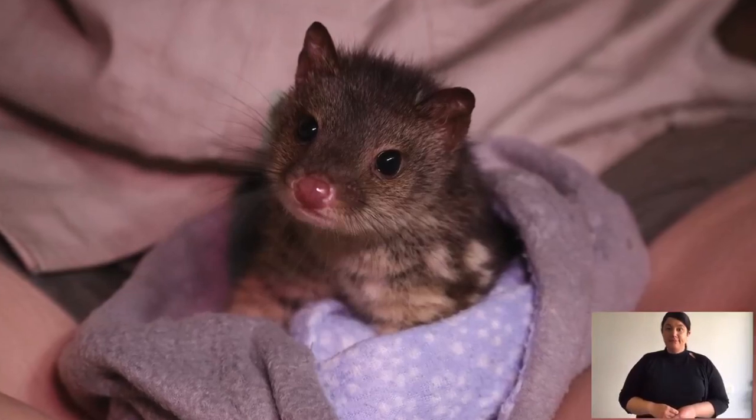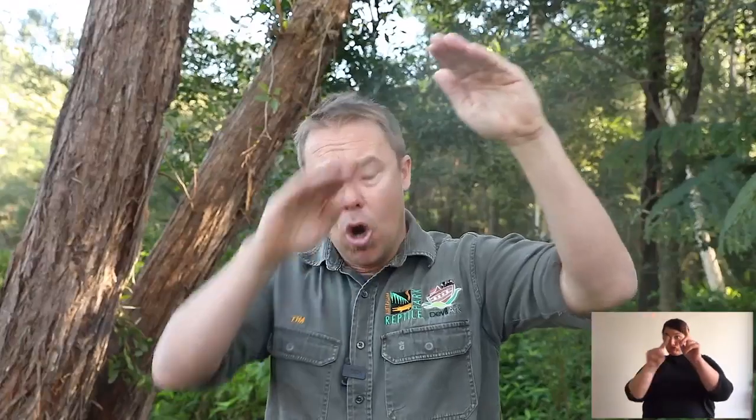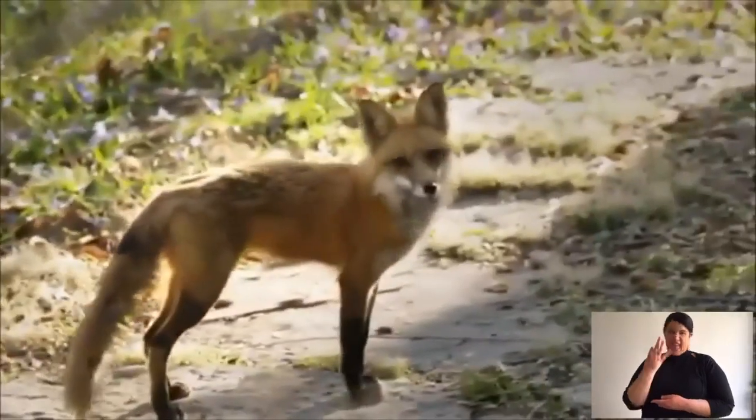Spotted-tailed quolls range from North Queensland up near Cairns all the way down to Tasmania. In Tasmania they're probably doing best — and the feral fox was never found there, which might be one reason why. But between Victoria, New South Wales, and Queensland, spotted-tailed quolls are on a radical decline. Much of their habitat is where we humans like to live, which displaces them, as they can't survive highways, houses, suburbs, and shopping centres.